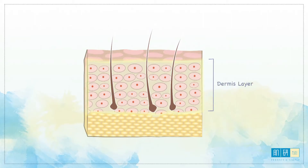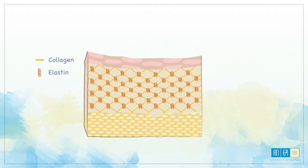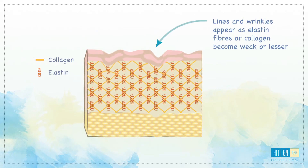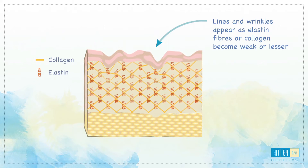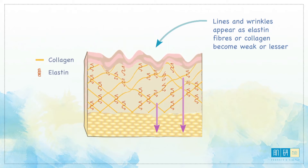The second layer of skin is the dermis. This is where the oil or sebaceous glands are situated and produce oil. The dermis is also where you find the collagen and elastin fibres that determine the firmness and lift of the skin. Lines and wrinkles appear on the skin when the elastin fibres or collagen become weak or lesser and parts of the skin structure collapse.